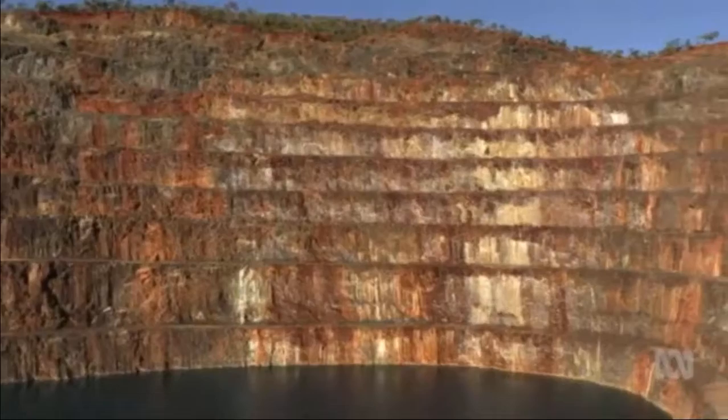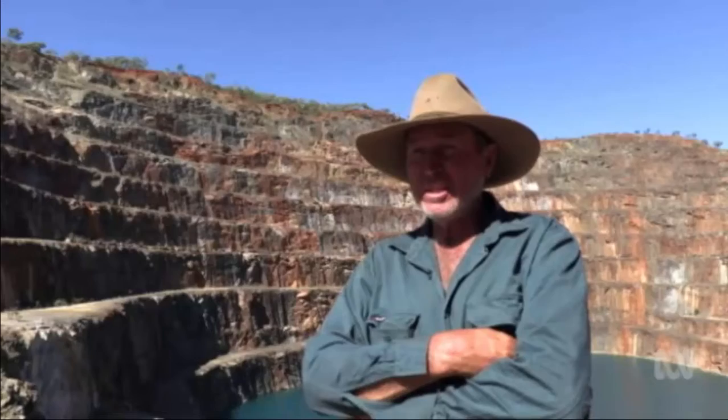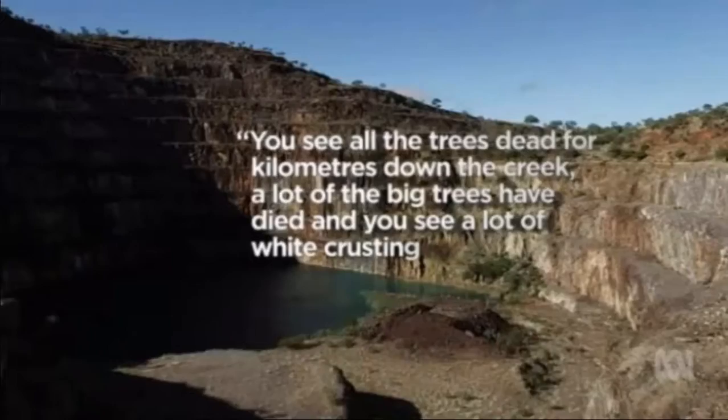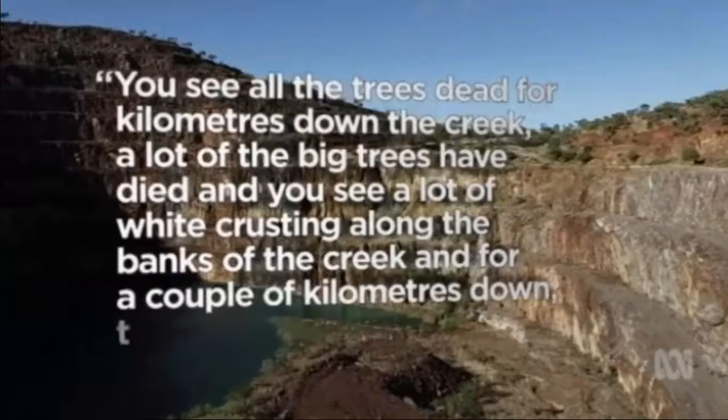Queensland's Mines Minister says the government is looking into the current system, but it's clear that cleaning up a mine like Mary Kathleen in northwest Queensland would cost hundreds of millions. The old uranium mine plunges 250 metres into the earth, while the top of the pit is four kilometres wide. For Ian Campbell, whose cattle station encompasses Mary Kathleen, it's a gaping wound that leaches contaminants into the surrounding landscape. He describes trees dead for kilometres down the creek, white crusting along the creek banks, and water that just smells for a couple of kilometres down.